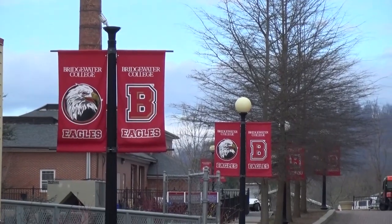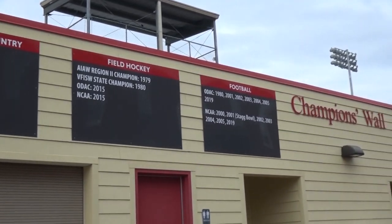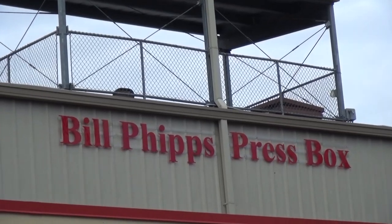Bowman Hall Plaza overlooks the Jobson Athletic Complex and connects several other important buildings on campus, including Nininger Hall. Another building on Bowman Plaza is Memorial Hall and the Memorial Hall Bell. Teams traditionally ring the bell after a win to notify the campus of another Eagles victory.